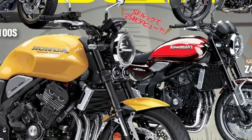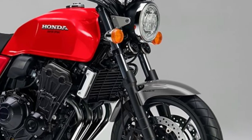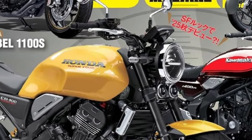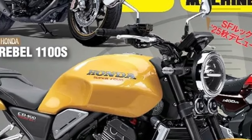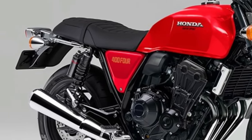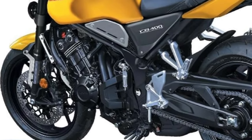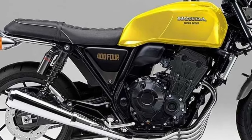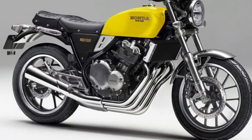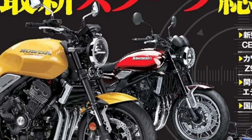A key feature of the 2026 CB400 is its advanced digital instrument cluster. The motorcycle is equipped with a full-color TFT display that provides clear and comprehensive information, including speed, fuel level, and trip data. The digital cluster also integrates with Honda's Connect app, allowing riders to access navigation, phone calls, and other connectivity features directly from the display.